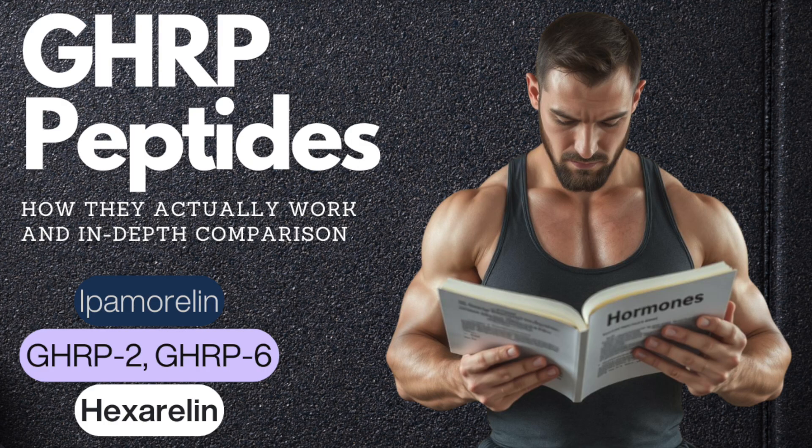Today, let's compare the GHRPs, the growth hormone-releasing peptides, from more of a nerdy standpoint — including how they mechanistically work and their pharmacokinetic profile, among other factors. The contenders in our discussion are GHRP-2, GHRP-6, ipamorelin, hexarelin, and finally a special non-peptide shout-out to ibutamoren, or MK-677, which although technically a non-peptide, acts very similar to its peptide friends, ultimately as a growth hormone secretagogue.